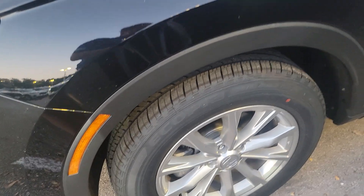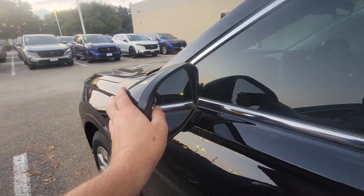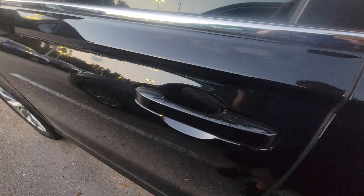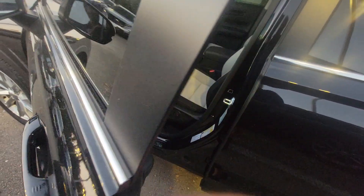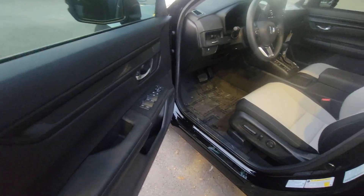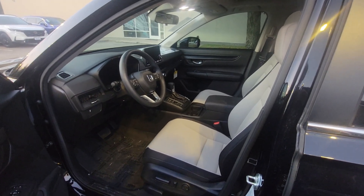You also get built-in turn indicators built into the mirrors, blind spot protection, and keyless access — which means with the key in your pocket, just put your hand on the handle and it'll unlock. The key also has remote start equipped on it, so you can turn this on from the comfort of your home and get it cooled down or warmed up.